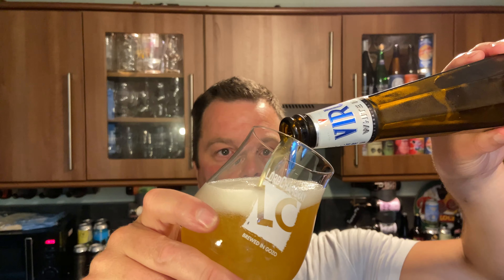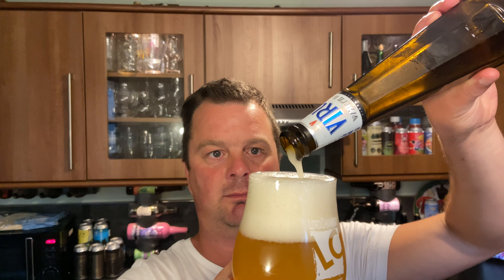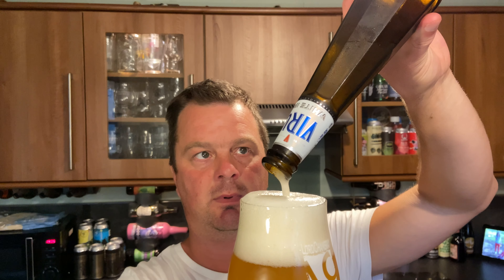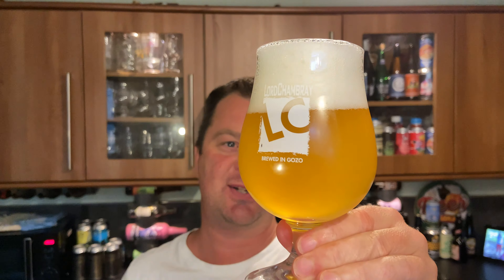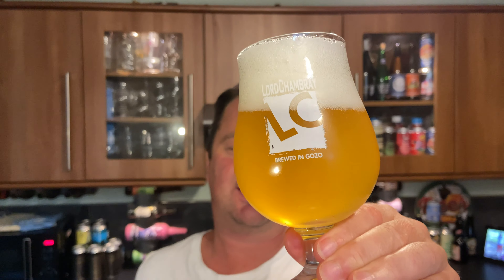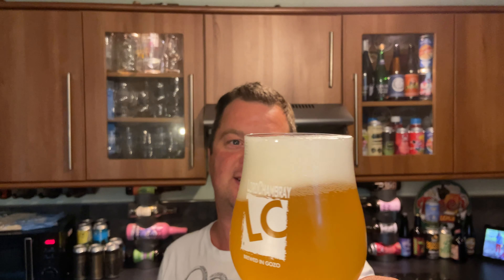Estonian craft beer. And there we go — we've got a two-finger white head, good levels of carbonation. A slightly hazy, almost lemon drop-looking, straw-colored hazy White IPA. It looks pretty good to be honest, with nice levels of carbonation rolling up the side of the glass and the head sticking there nicely.